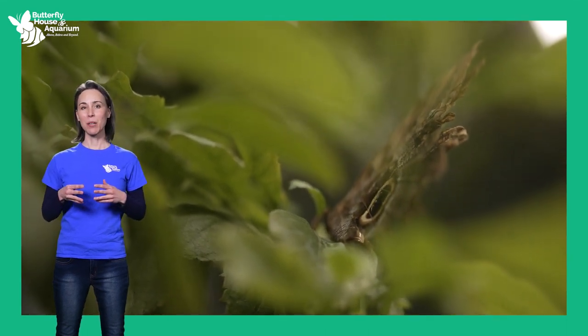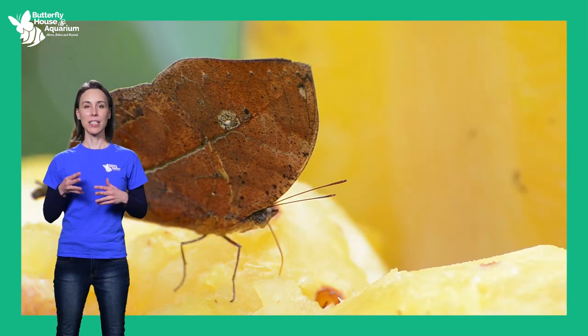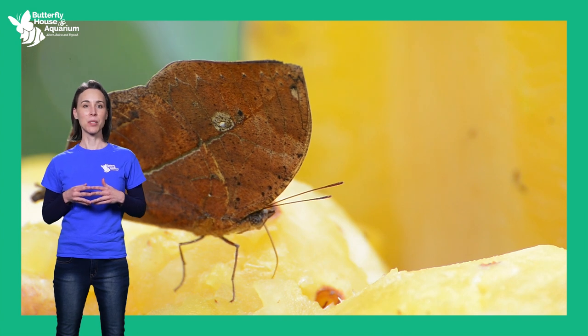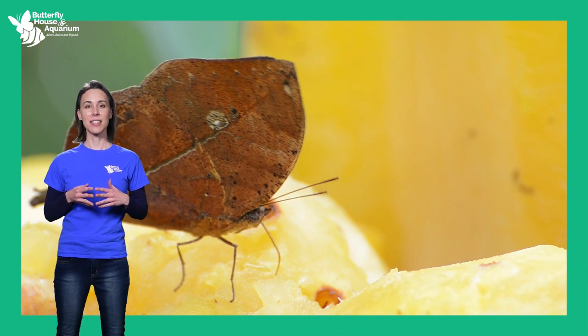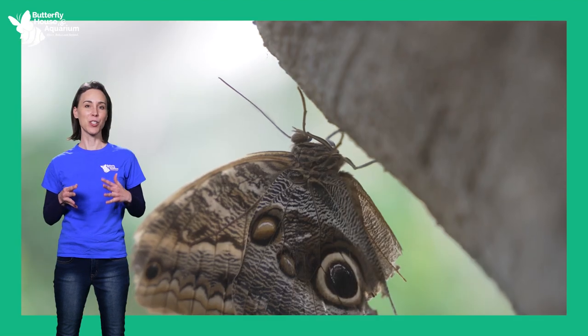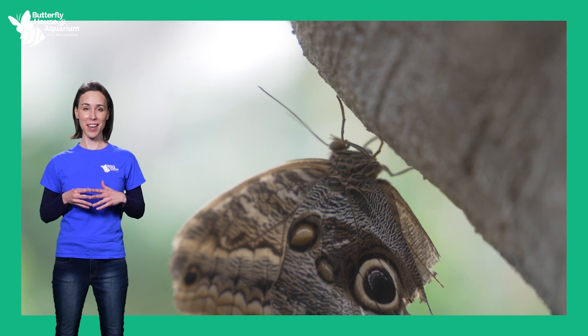Many butterflies use camouflage to hide from predators. They aren't able to actively defend themselves from predators, so their best bet is to not be seen in the first place. Leafwing butterfly wings have adapted to look just like a leaf. As the butterfly rests on a plant, it sits very still so it does not draw attention to itself, and the predator does not even know the butterfly is there.